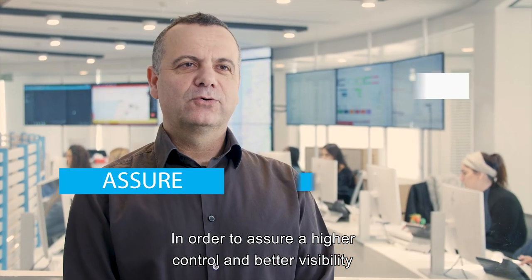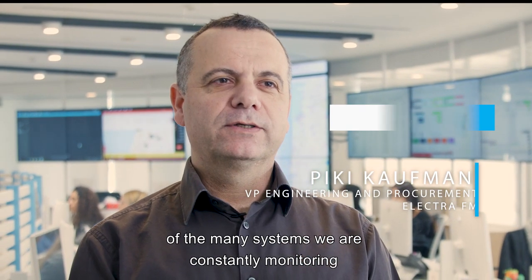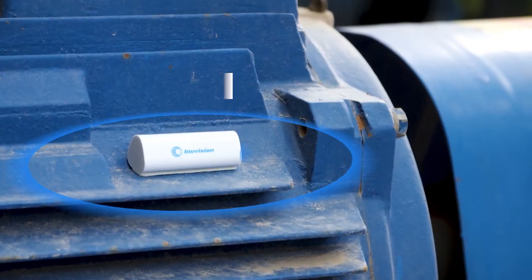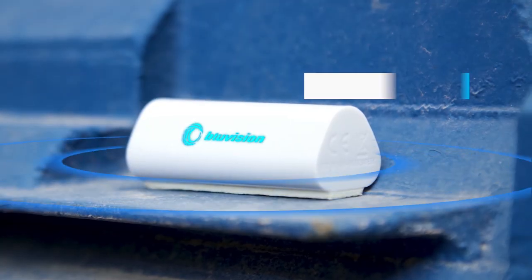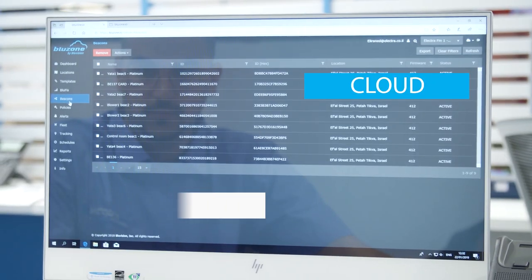In order to assure higher control and better visibility of the many systems we are constantly monitoring, we have decided to work with Blue Vision Systems. Blue Vision Solution provides full and accurate data about the health and condition of each of the monitored motors. The data is clearly presented over the cloud-based platform, the Blue Zone.